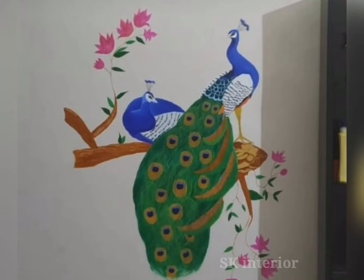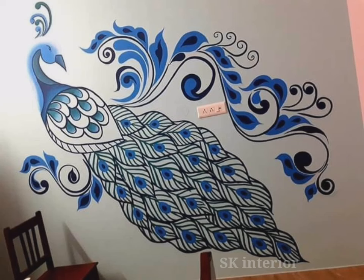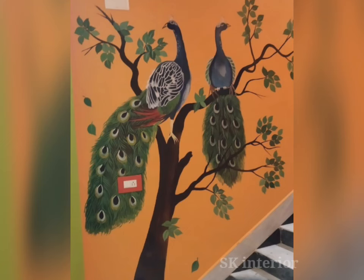Peacock wall art provides good energy to the people living in the house or office. In any place, it is good for your house.